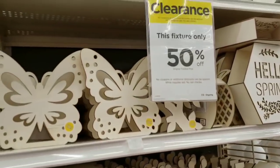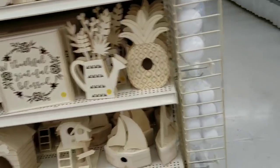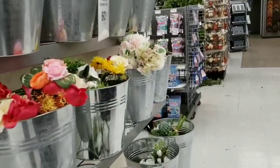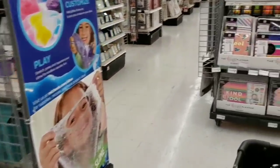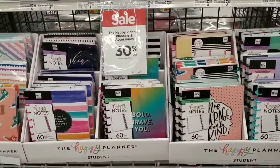I've shown you these a couple of times already — die cuts you can paint yourself. And they have the Happy Planner at 30% off.